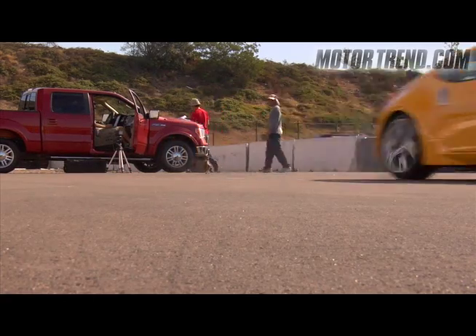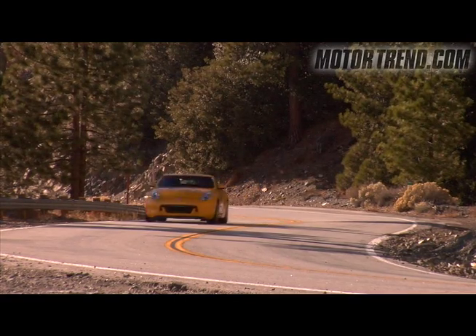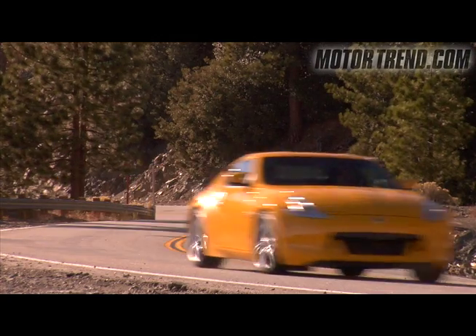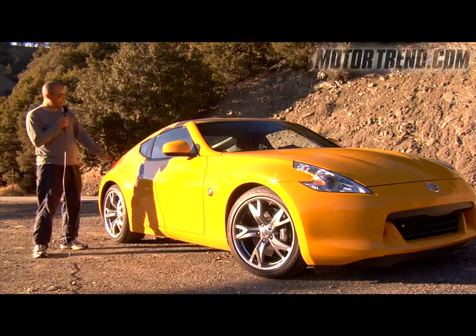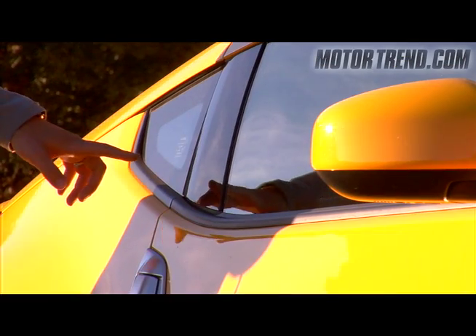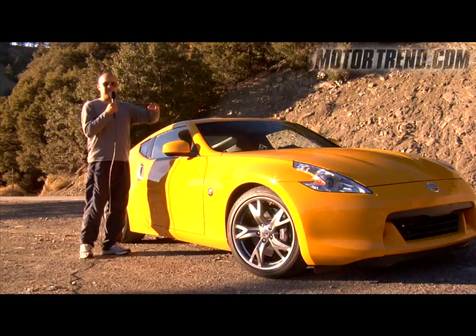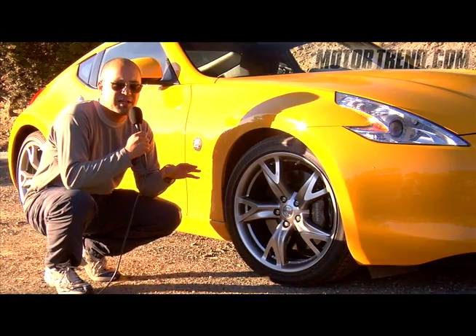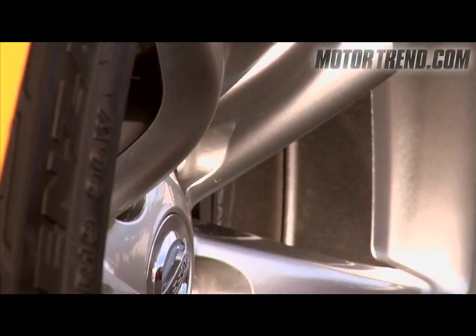This new Z is instantly recognizable as a Z. It still looks fairly similar to the old car, yet there are several styling cues that differentiate it. First up is the new barbed headlamps. Back here we have a sweeping line reminiscent of the original 1970 240Z, and the roof is cantilevered, making it more distinct. Nissan also offers a sport package, which includes a rear limited slip as well as 19-inch forged raised wheels.